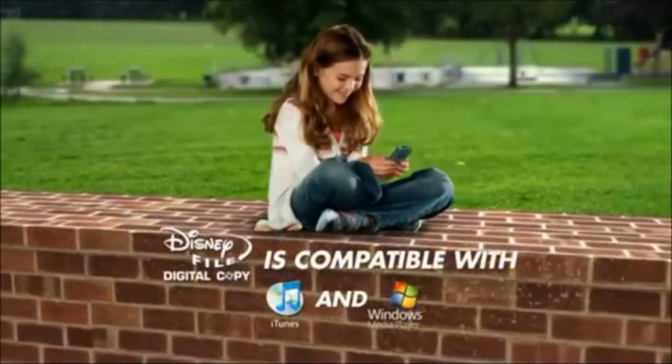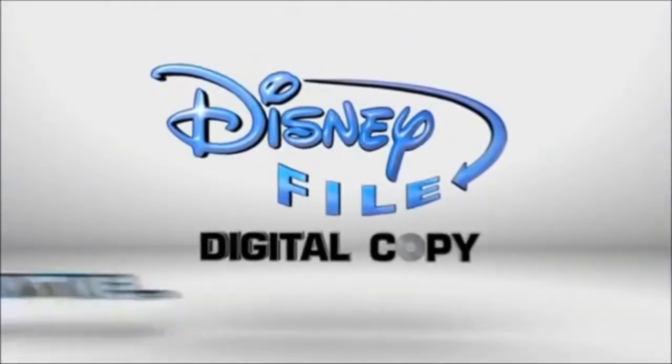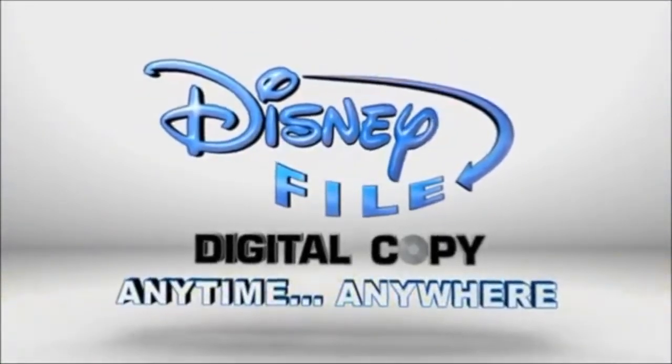Quick, fun, and easy. DisneyFile digital copy — your favorite movies anytime, anywhere, in just minutes.